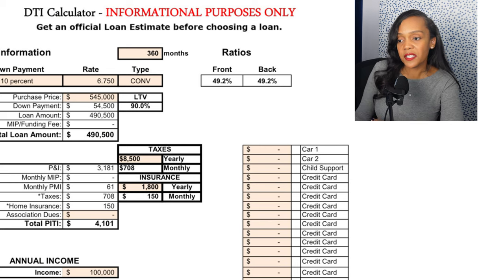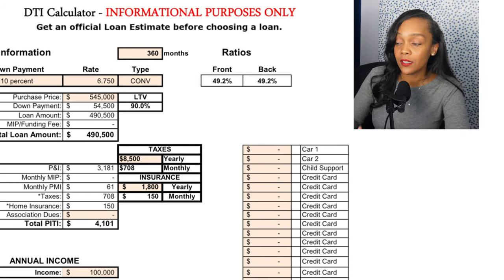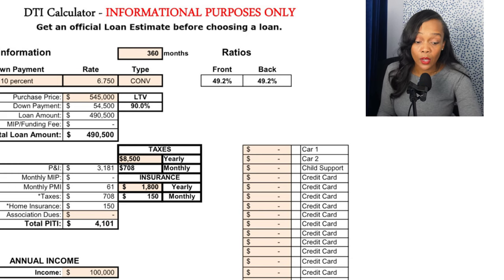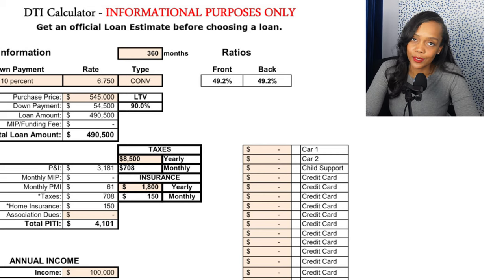The rate is a little higher on conventional. There is also a max loan limit for a conventional loan — the highest you can go is $766,000. You can do a conventional loan with a 3% down payment or a 5% down payment, meaning you could buy an $800,000 home with just 5% down.